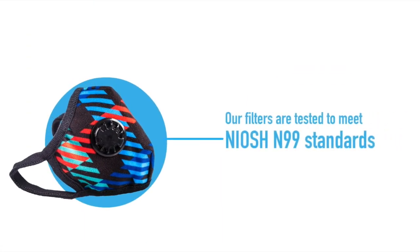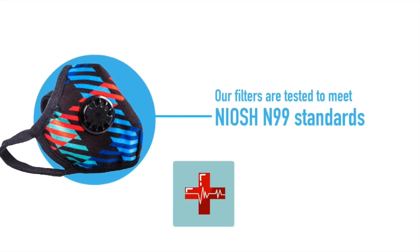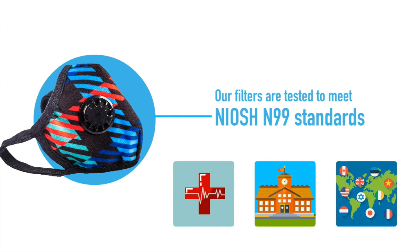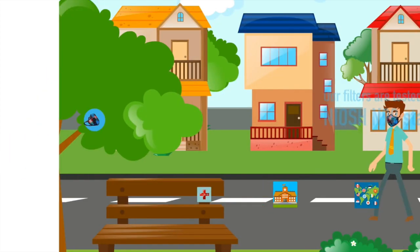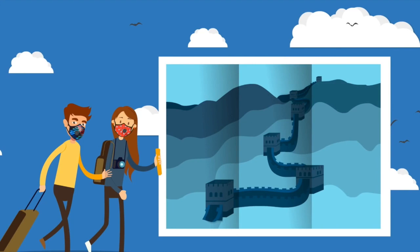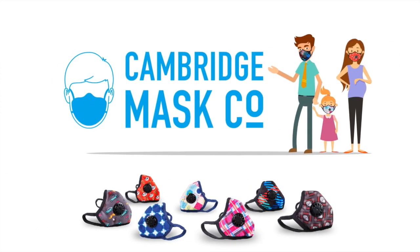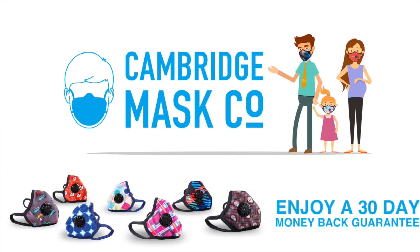Whatever your needs, our filters are tested to meet NIOSH N99 standards and are trusted by many hospitals, schools, and embassies around the world. From walking the street with peace of mind to conquering the world, you no longer have to worry about bad air — or the guy sneezing behind you. Try a Cambridge Mask today and enjoy a 30-day money-back guarantee.